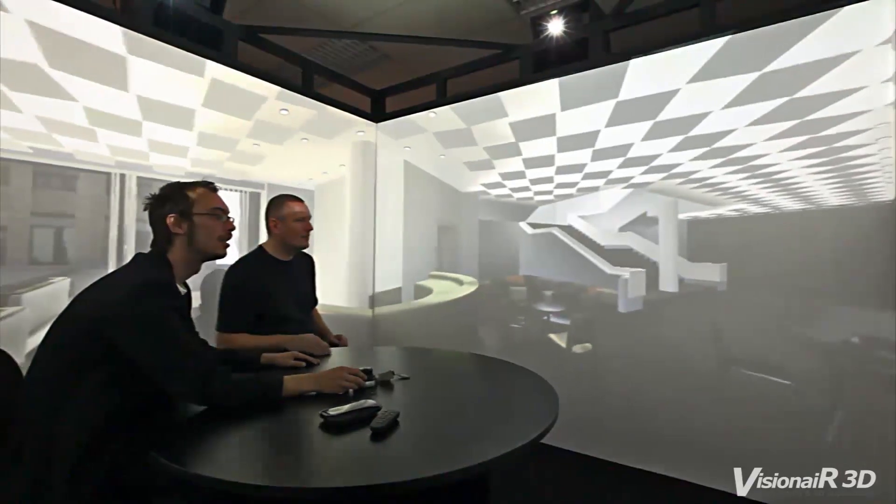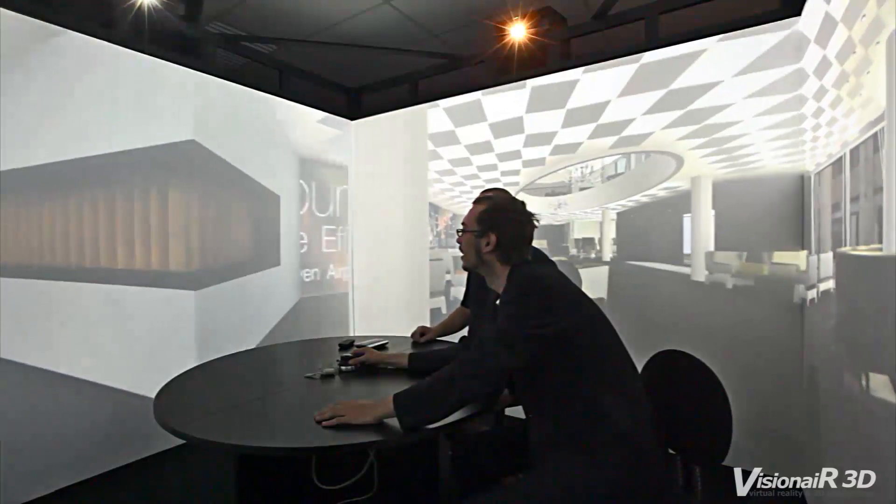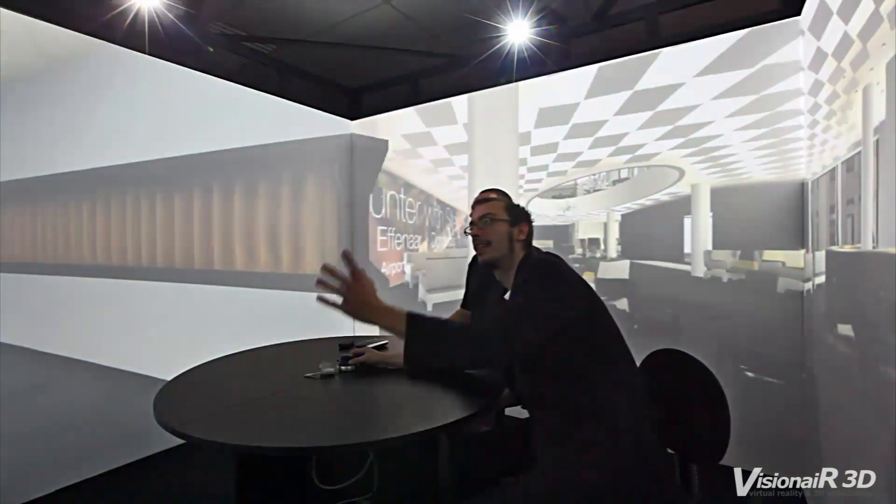This front-projected cave-like display is cheap, fits in a small space of only 4 x 4 x 2.8 meters, and is easy to build up.